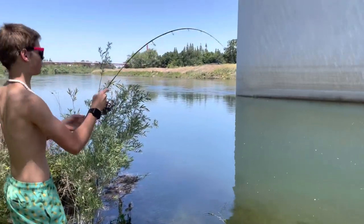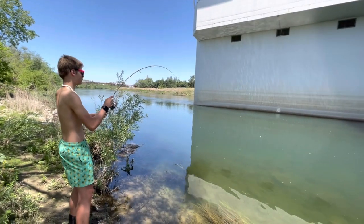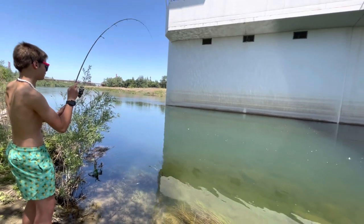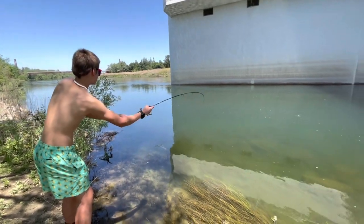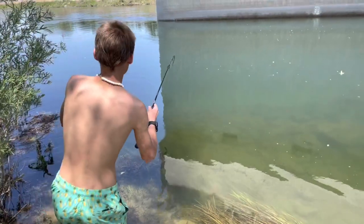Fish on — striper on, baby! He's just a nice size one. Do you want me to grab the net or no? You can just beach them right here. Dude, that's a nice size one. Sick.